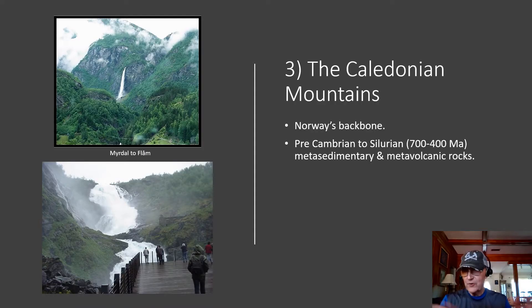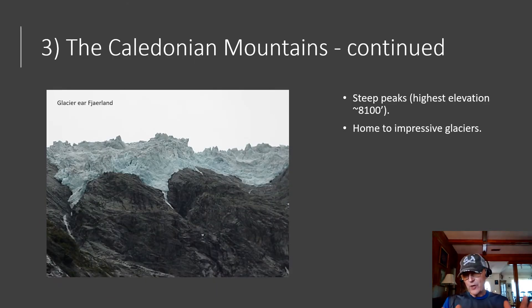The third geological province is that of the Caledonian Mountains, which is really the backbone of the country. These are Precambrian to Silurian metasedimentary and metavolcanic rocks. The age ranges from 700 to 400 million years old. The Caledonian Mountains are very rugged — they can have some very steep peaks. The highest elevation is about 8,100 feet, and they are also home to some pretty impressive glaciers.